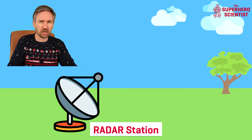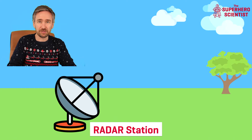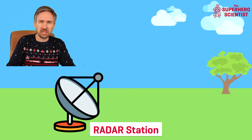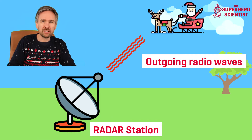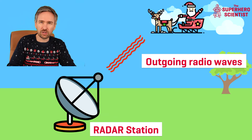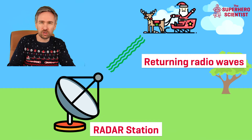You might be wondering why I've used a blue sky, since Santa normally delivers presents at night. The main reason is that it's easier to see everything against a blue sky. What happens is the following: the radar station emits radio waves hoping they will hit something and bounce back. Radio waves are emitted toward the sky and interact with something moving — in this case, Santa Claus. The radio waves hit Santa, bounce off him without doing anything harmful, and are reflected back toward the radio antenna.